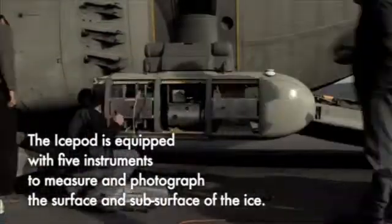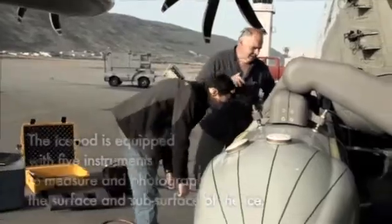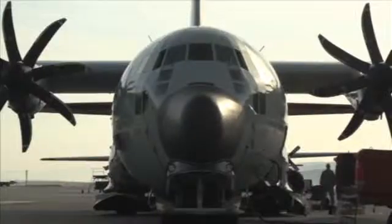A platform like IcePod can move from aircraft to aircraft, which means that if you have an aircraft you can then go survey.